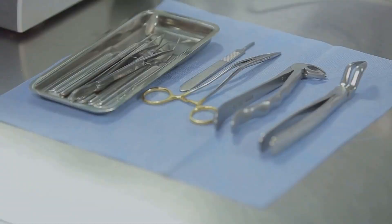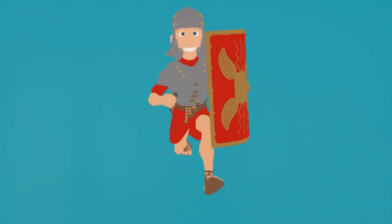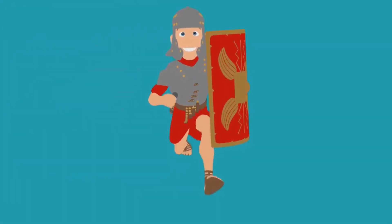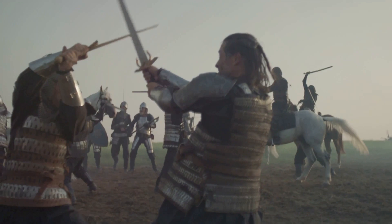In the days of Alexander the Great, warriors turned to tourniquets to halt the bleeding from their wounds. Even the Romans, innovators in their own right, made use of narrow bronze straps as tourniquets. Uncomfortable? Perhaps. But in the heat of battle, survival was the ultimate goal.